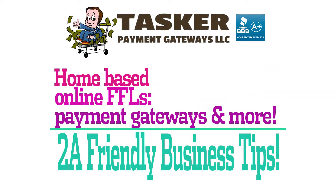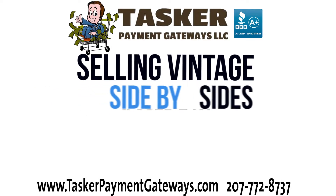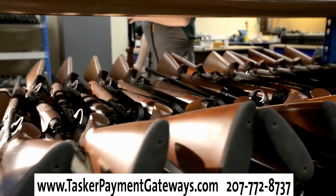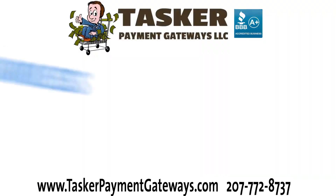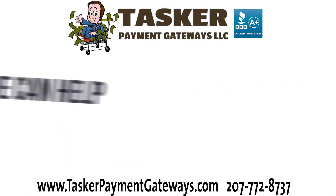Home-based online FFLs, payment gateways, and more — selling vintage Purdy side-by-sides, gently used Model 21s, reissue Pythons, and factory engraved Colts are your specialty? Well, regardless of your passion and your specialty, we would love to help your small FFL business accept credit cards online.